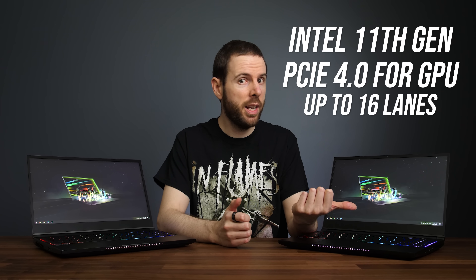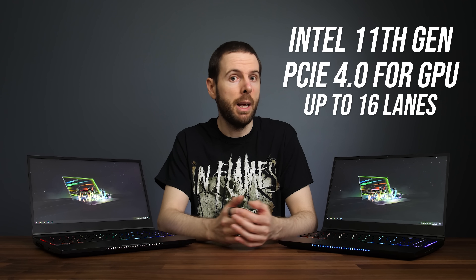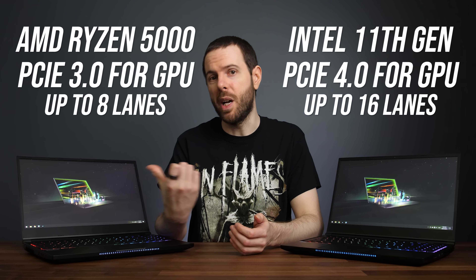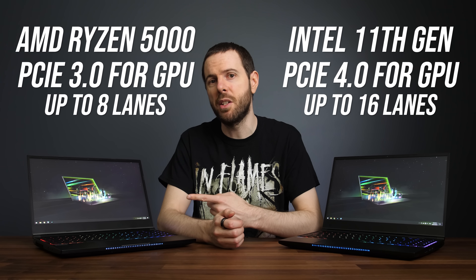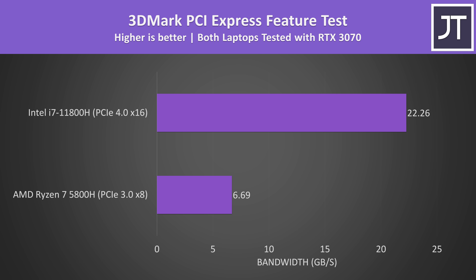There's an important difference when it comes to PCIe lanes. Intel 11th gen has 20 lanes of PCIe 4.0 for the OEM to configure, so we could have a laptop with 8 or 16 lanes dedicated for the Nvidia graphics. Meanwhile AMD's Ryzen 5000 has slower PCIe 3.0 and only goes up to 8 lanes for the GPU. I've run the 3DMark PCIe benchmark, and the Intel system has much more bandwidth available between the CPU and GPU, both because of the higher lane count and the newer PCIe 4.0.